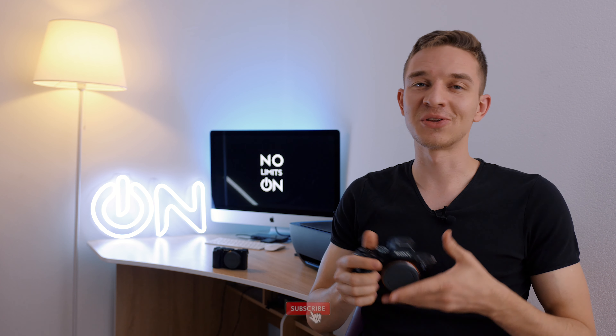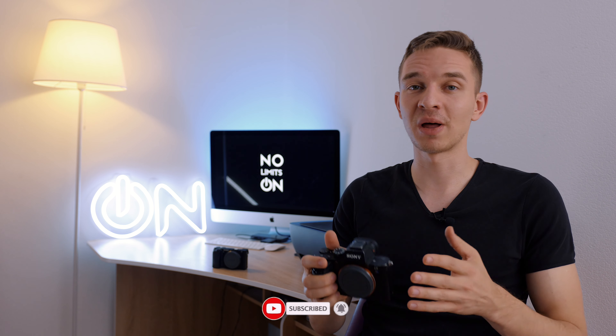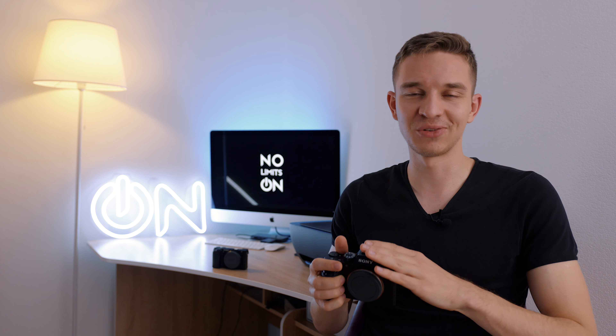What's good guys, my name is Olek Nikitin and you're watching No Limits On, the channel about the privilege of being a freelancer, tips and pieces of advice about motivation, personal growth, gear reviews and many more. Welcome to the channel.